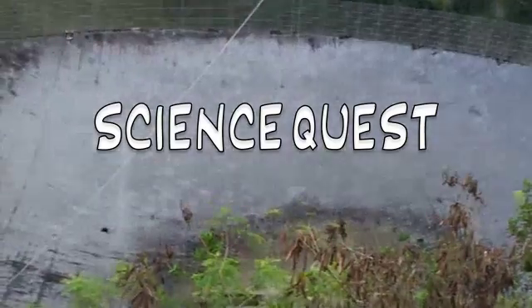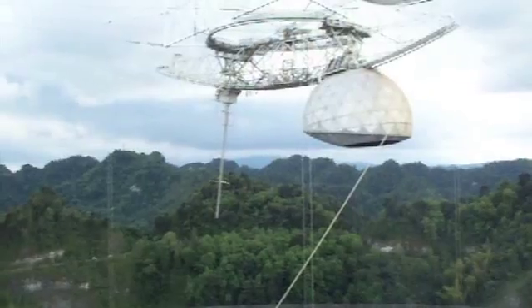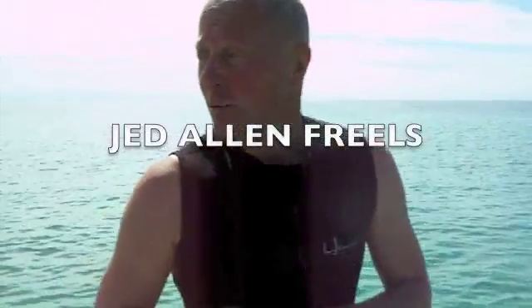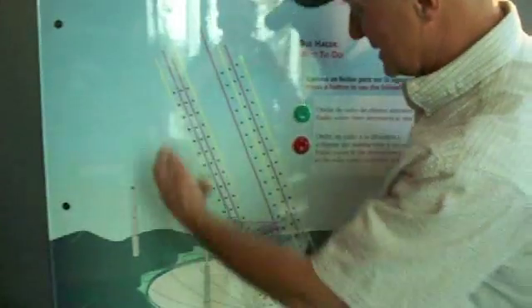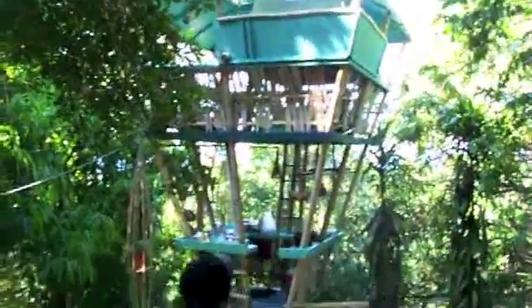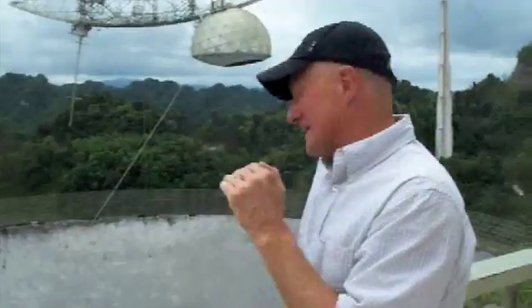This is ScienceQuest with your host, Jed Allen Friels. Hi, I'm Jed Allen Friels, and thanks for joining me today on ScienceQuest. We've traveled into the middle of the Atlantic Ocean, almost a thousand miles offshore, to the island of Puerto Rico to land ourselves at the largest radio telescope in the world, here at Arecibo.